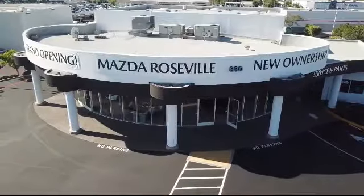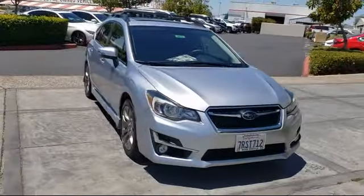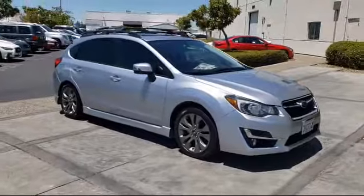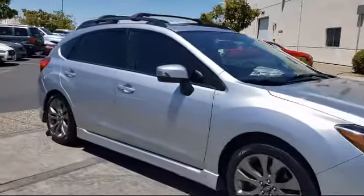Welcome to Mazda Roseville and here's a look at another one of our great vehicles from our inventory. It comes equipped with a leather wrapped steering wheel, heated door mirrors, steering wheel controls, roof rack, and rear spoiler.